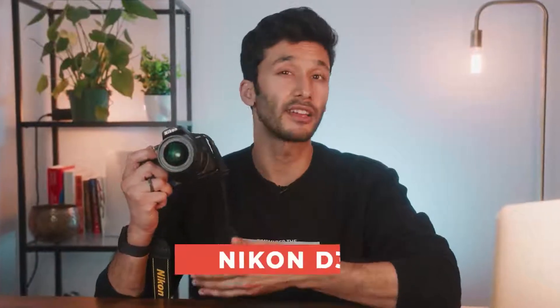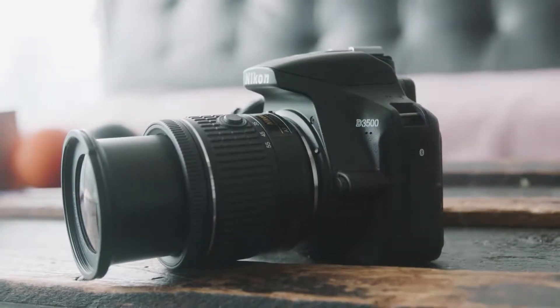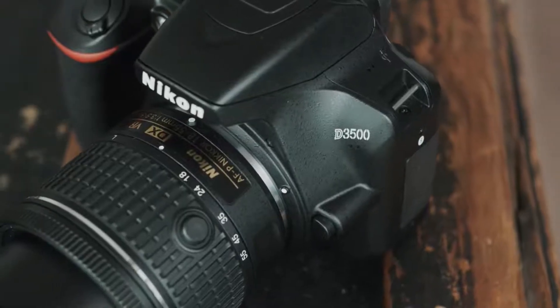People keep asking me: is the Nikon D3500 still worth it, especially compared to a mirrorless camera? Well, it's a pretty old camera and it's been out for over three years, but the answer will definitely surprise you because this camera has a lot to offer.